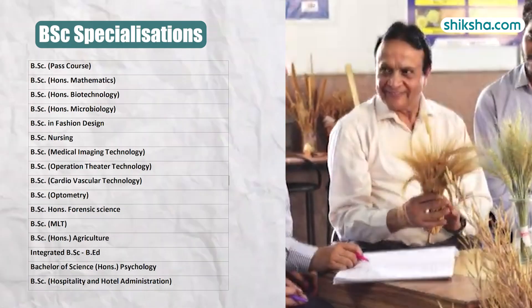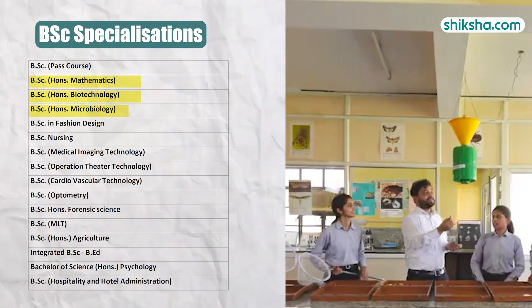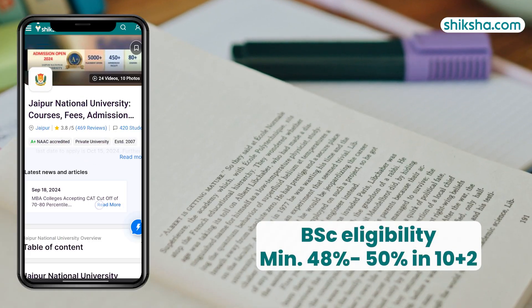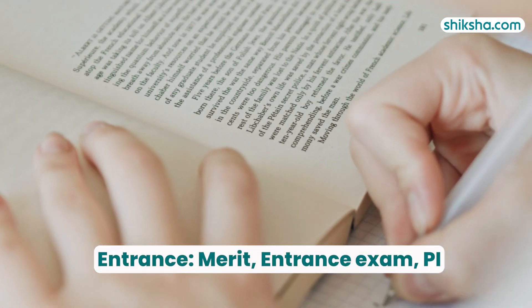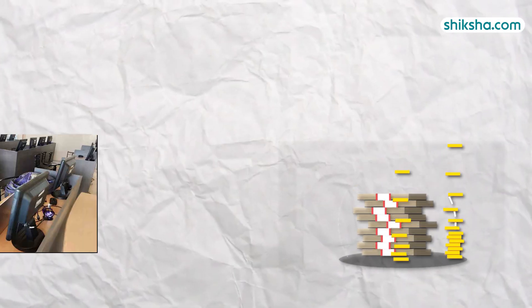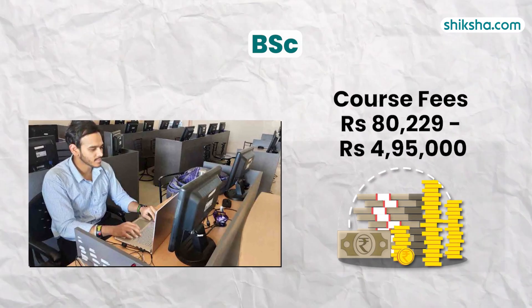JNU offers 16 BSc specializations such as Mathematics, Biotechnology, Microbiology, Fashion Design, and Nursing, offered within different schools. Eligibility requires 48 to 50% in 10+2. Admission involves merit or entrance tests followed by a personal interview. Total fees for the course duration range from 80,229 to 4.95 lakh.